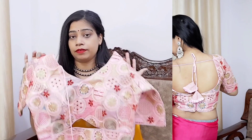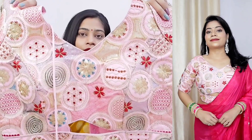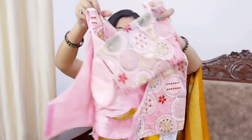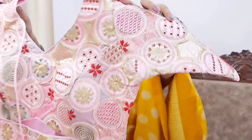The blouse is very beautiful and in the try-on you can see how it looks when worn. The embroidery and everything is very beautiful — this is highly recommended. You can definitely try it, and there are also other color options available if you want a different color.